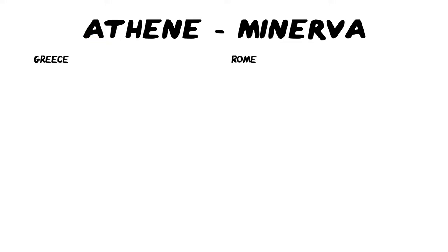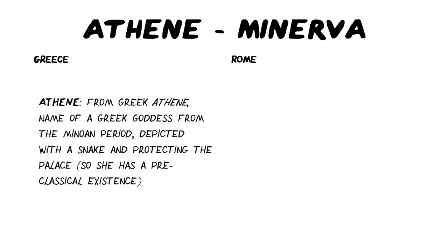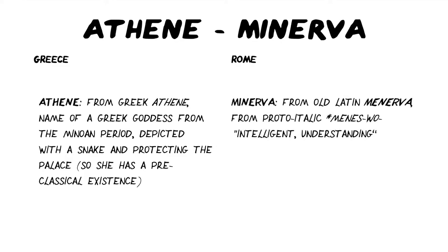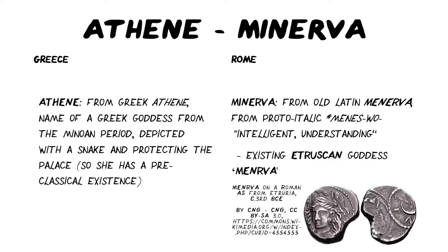Now let's examine how the Greeks and Romans viewed Athene and Minerva separately. The Greeks got her name from a Greek word — Athene — which is in fact the name of a goddess from the Minoan period, often depicted with a snake and protecting the palace, so Athene has a pre-classical existence. On the Roman side, the name Minerva seems to come from the old Latin Menerva, which actually comes from a proto-Italic word, Menesuo, meaning intelligent or understanding. It's also likely that an existing Etruscan goddess called Minerva was co-opted into becoming the equivalent of Athene over in Italy.